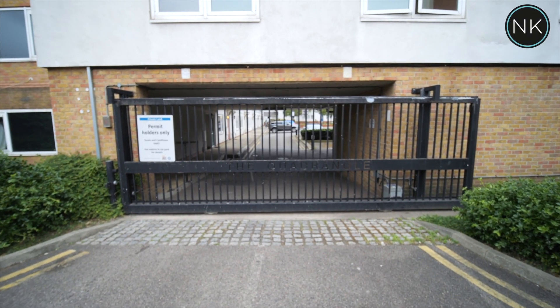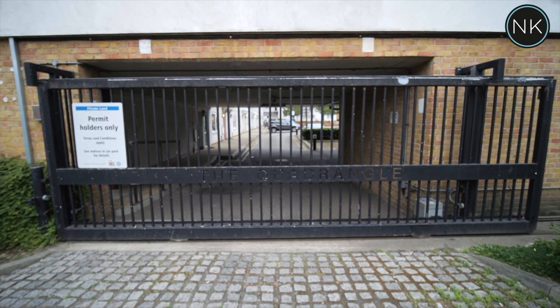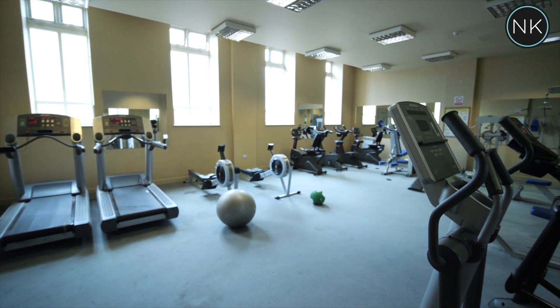The property benefits from having security-gated parking with one private space. We also have a gym and a concierge.